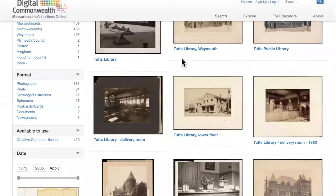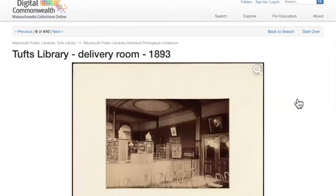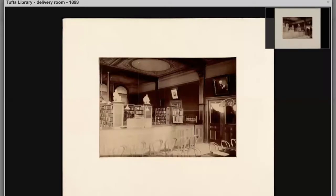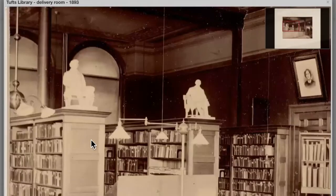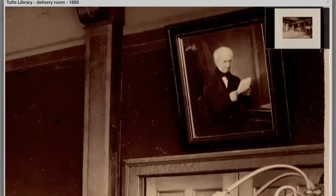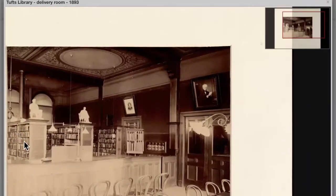My next photo is of the second Tufts Library building. I'm going to zoom in on this image, because if you've visited Tufts Library you're probably going to recognize some of the things in this photograph. We have the sculpture of Charles Sumner Pierce over on the bookshelf, the portrait of Susanna Tufts, and the portrait of Quincy Tufts. Susanna and Quincy Tufts were the grandchildren of Dr. Cotton Tufts, and they made the bequest to the town of Weymouth for the creation of the Tufts Library. You can also see there's a counter, and the stacks are behind the counter.